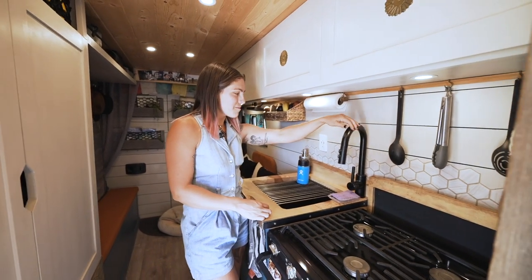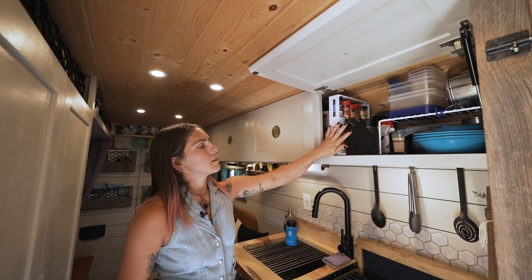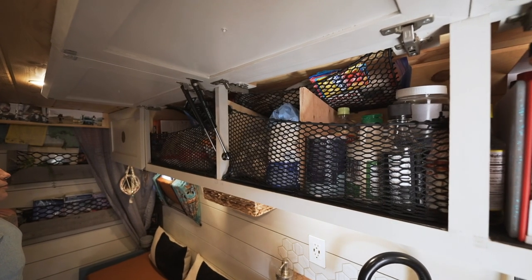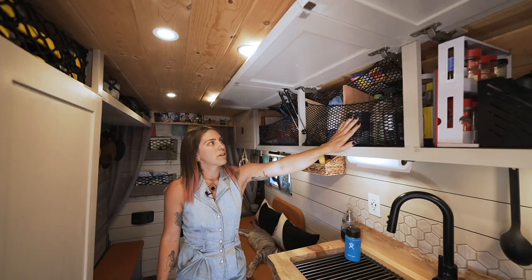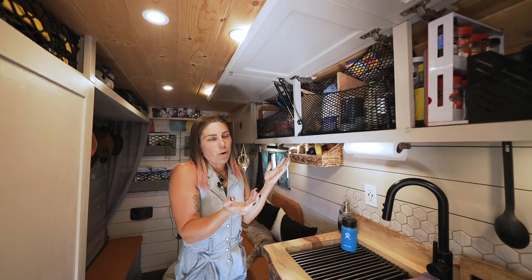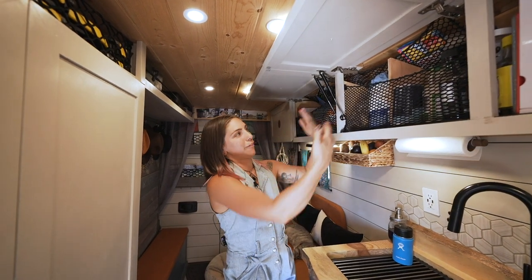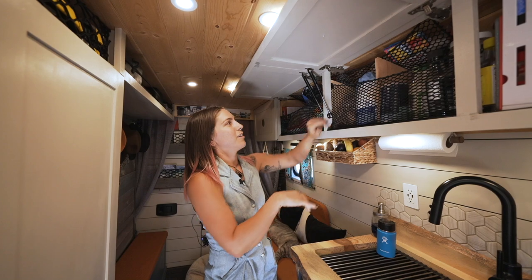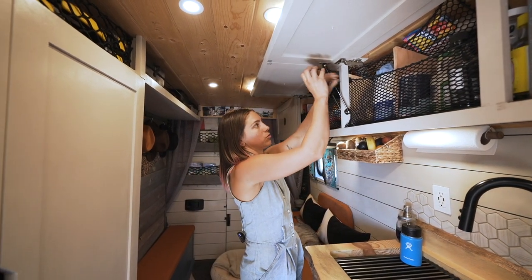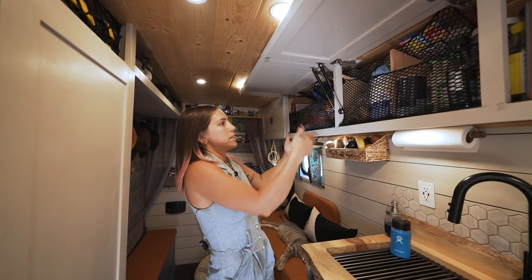Another feature I like about our sink is we can swivel it over and fill up a pot if we're making pasta — pretty clever. Up here we keep some dishes, spices, and lots of food storage. We added cargo nets to hold everything inside; the cabinets stay closed when we drive but when we parked we opened it and cans of food were falling out. This really holds everything in, and we added this later and realized why didn't we do that sooner — it holds all the little tiny snacks and you can see everything without digging.